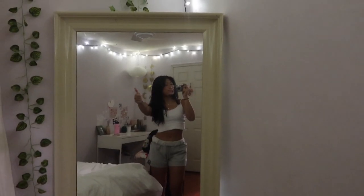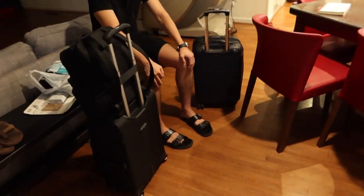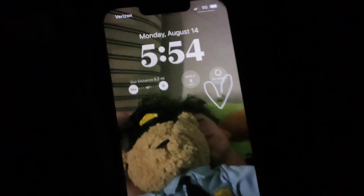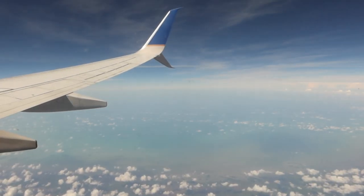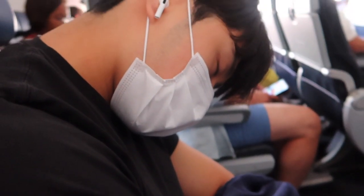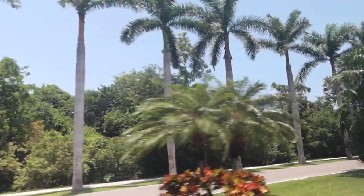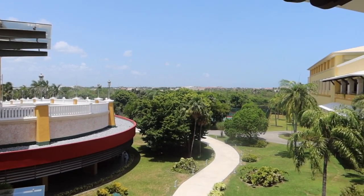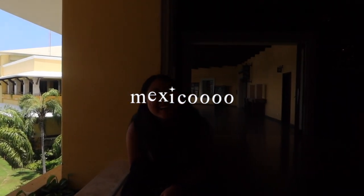Hey guys, welcome back to my channel. This video is basically going to be my Cancun vlog. My family started the day off at 4:30 a.m., got our bags ready, and ordered an Uber to get to the airport. The flight to Cancun was terrible — the people were so loud and the seats were so uncomfortable. But after a very long three-hour flight, we got picked up and were in the car for another long time. We finally got to our resort in Mexico, so enjoy the rest of my Mexico vlog.